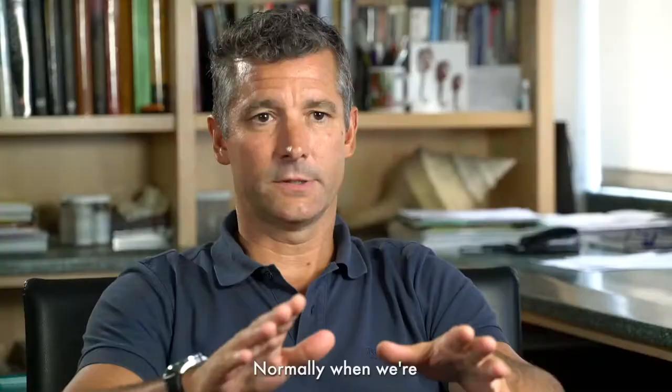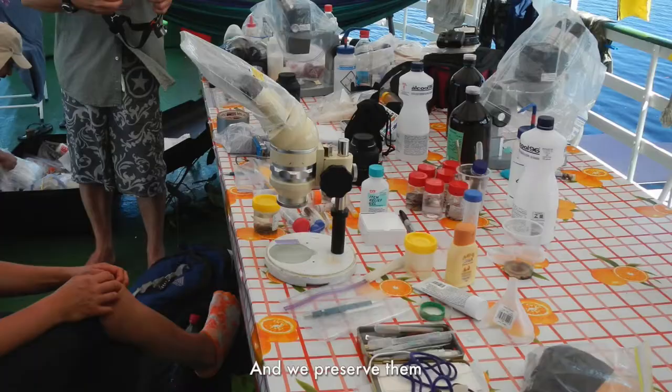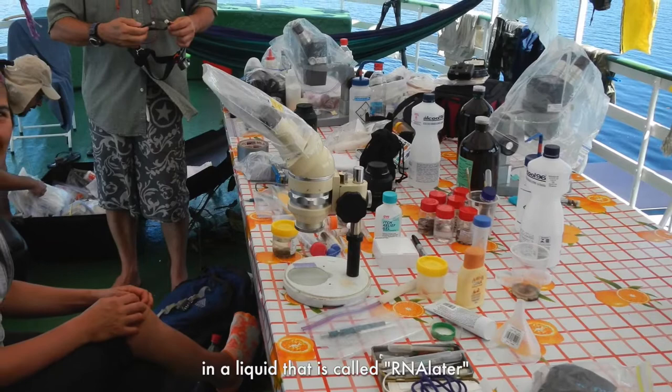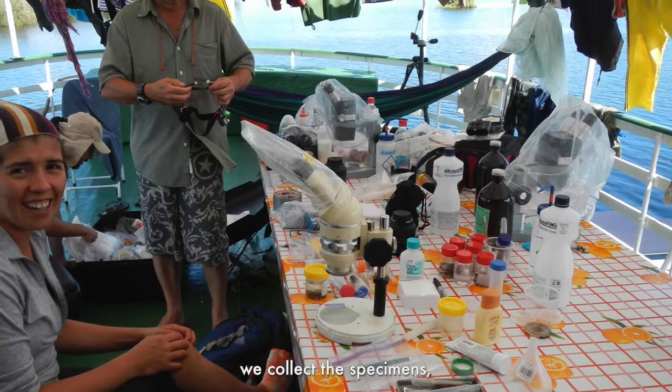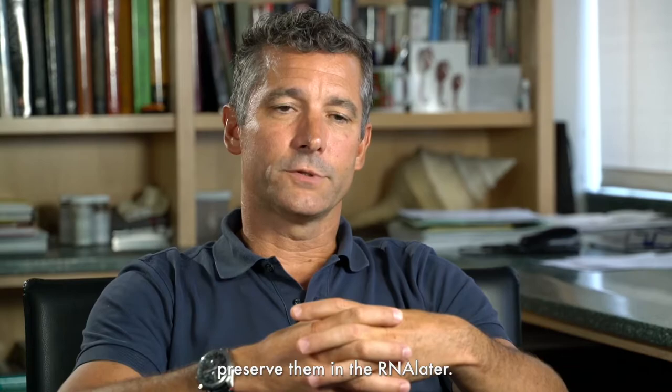Normally, when we're in remote locations, we cannot bring specimens alive, so we preserve them in a liquid called RNA later, which preserves the RNA. Often when we're in the field, we collect the specimens, bring them into our rooms or mini labs — whatever we've been able to set up — look at them under microscopes, identify them, and then preserve them in RNA later.